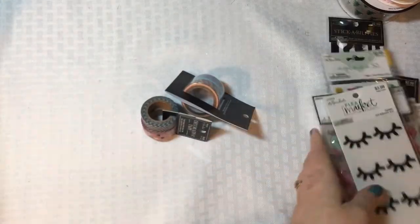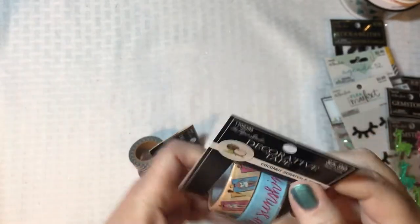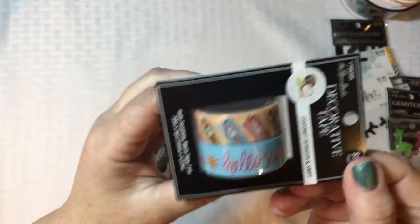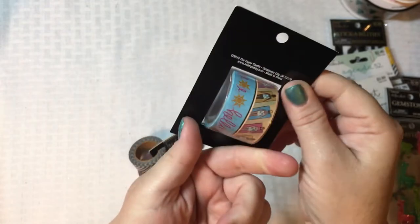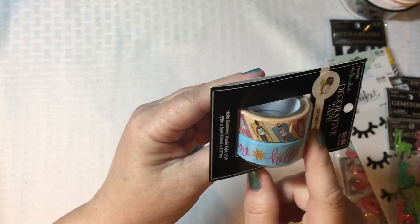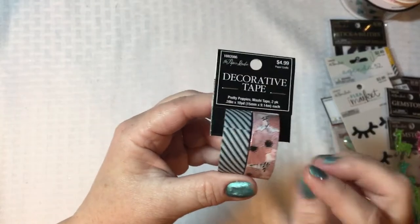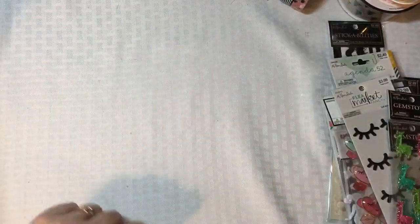I also got a little bit of washi tape. One of them is coconut scratch and sniff — I didn't even notice that when I picked it up! What I loved is the summer theme: it says 'hello sunshine' with little suns repeating, and then girls on their towels sunbathing. I thought that was absolutely adorable. I also got a decorative tape in a lovely coppery rose gold floral and a black and white stripe. Those are the only washis I picked up.